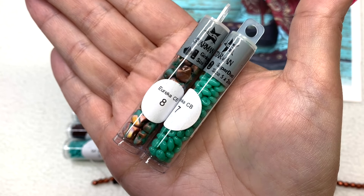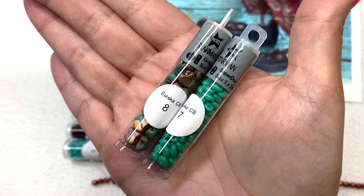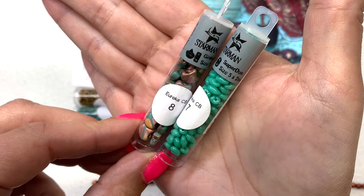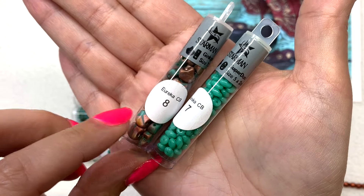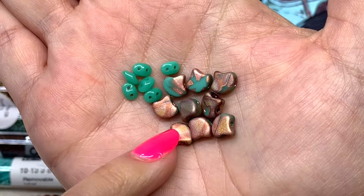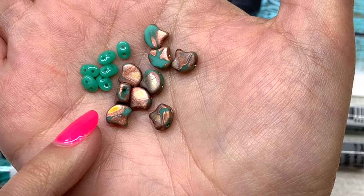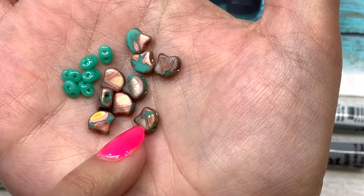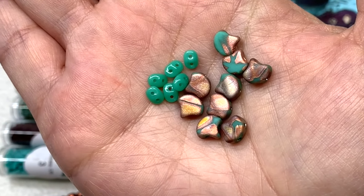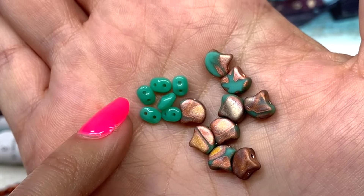The next two Czech glass items come in 2.5-inch tubes: the Super Duos and the two-hole Ginkgo Leaf beads. I love the Ginkgos — they come in a number of colors and these happen to be turquoise with an apollo gold and bronze coloring that shows up swirling around parts of the front and back, each one a little bit different. Then of course our classic two-hole Super Duos are in opaque turquoise green.